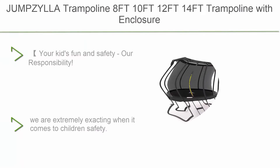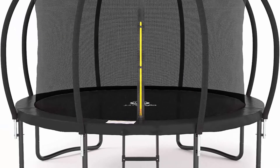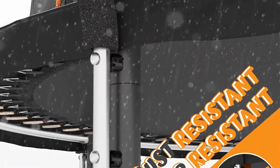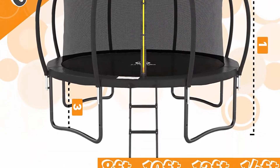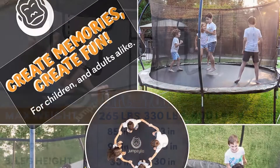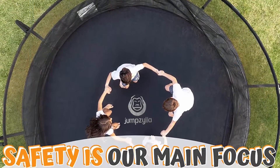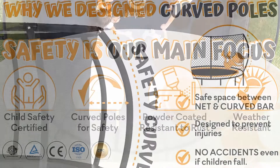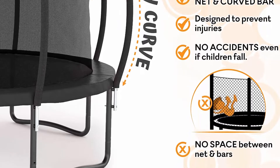Top 4: Jimzilla Trampoline — available in 8, 10, 12, and 14 FT — with enclosure, ladder, and galvanized anti-rust coating. ASTM approved outdoor trampoline for kids. Jimzilla innovated their trampolines with curved poles designed to protect children from accidents or injury, and comply with ASTM F381-16 safety standards. Everything comes in one box for faster delivery — most 12 FT trampolines come in two separate packages, meaning two deliveries.